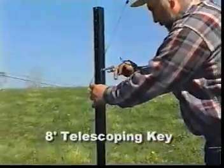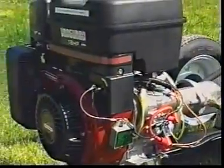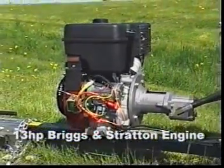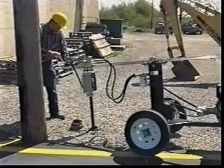Every Valve Master comes with an 8-foot telescoping key for ultimate flexibility on the job. The heavy-duty 13-horsepower Briggs & Stratton engine generates up to 600 foot-pounds of torque — enough power to exercise even large municipal waterworks valves.